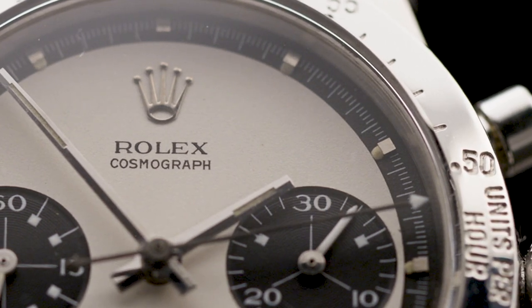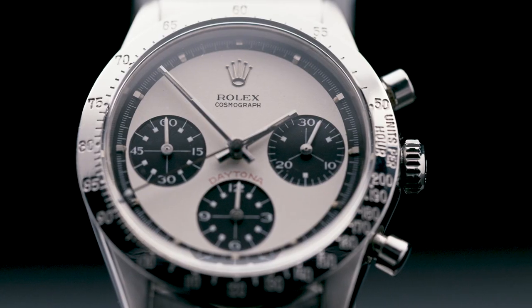When I first saw the piece my immediate reaction was that that's the hottest watch in the hottest market right now.